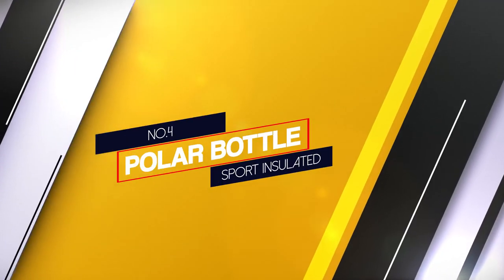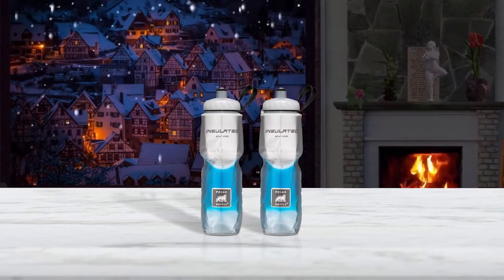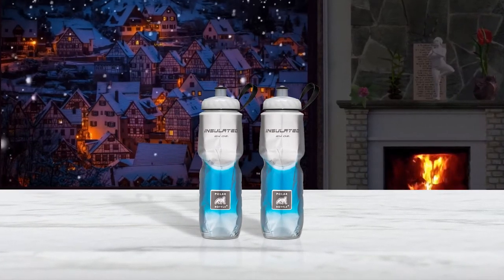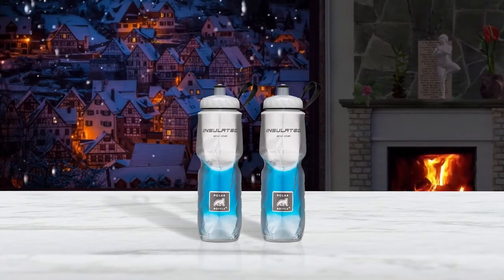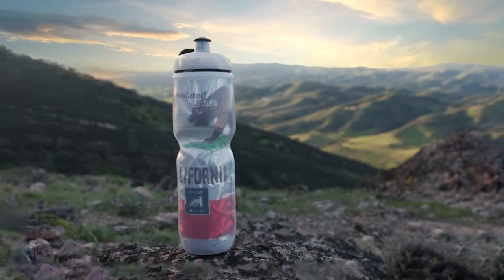Number 4. Polar Bottle Sport Insulated. Polar Bottle Sport Insulated is probably one of the best cycling water bottles you can find on the market right now. Did you know that Polar was the first company to make insulated BPA and phthalate-free FDA-food-grade plastic water bottles? At 24 ounces and offering thermal benefits.